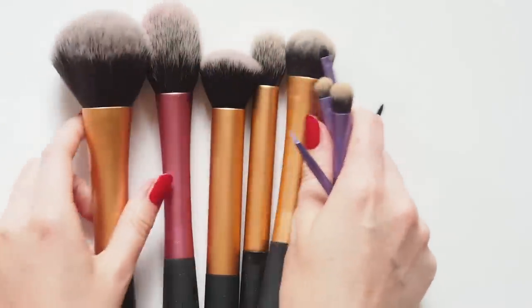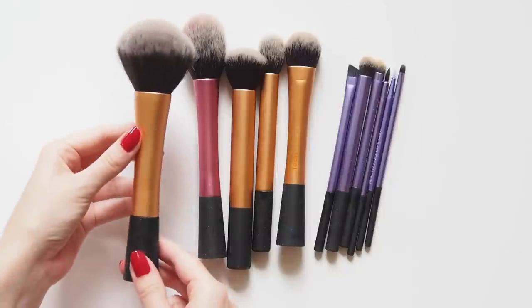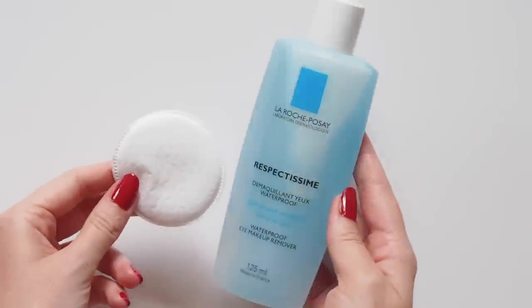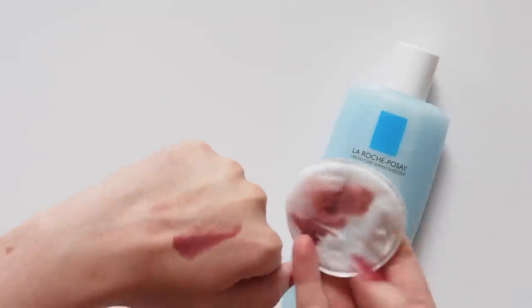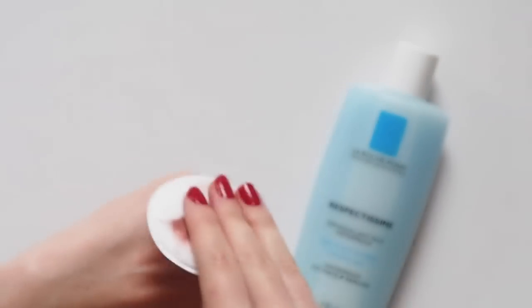To apply it all, I'm a big fan of Real Techniques. These brushes were created by Sam and Nick Chapman from the YouTube channel Pixie Woo. My favourites are their huge bronzer brush and blush brush — such a wide range though, and they're often sold in sets. Only fair to tell you how to take off all that drugstore makeup now, so my favourite makeup remover is definitely the La Roche-Posay Respectissime Waterproof — a perfect, less pricey dupe for the Chanel Bi-Phase Solution, which I think is the best eye makeup remover of all time.